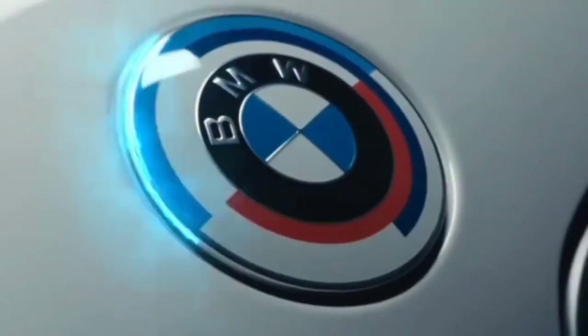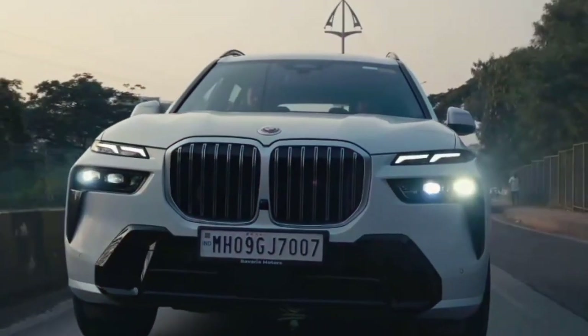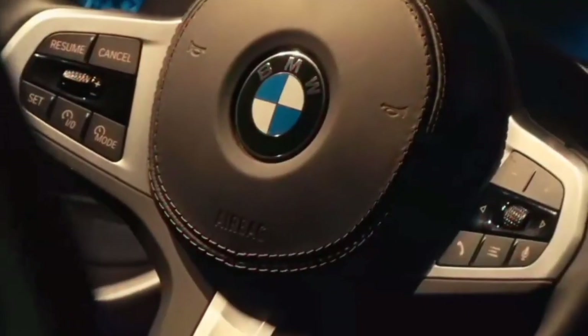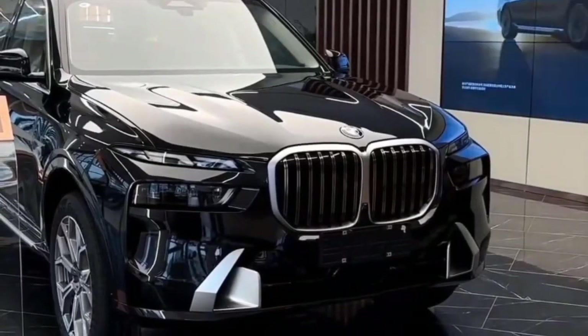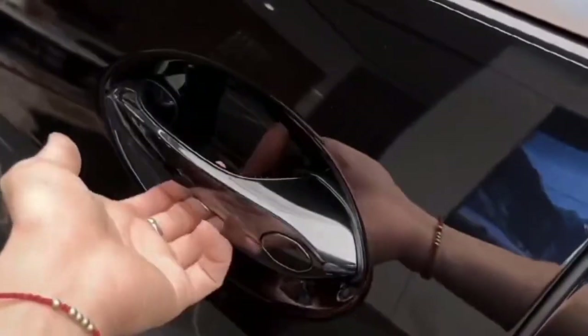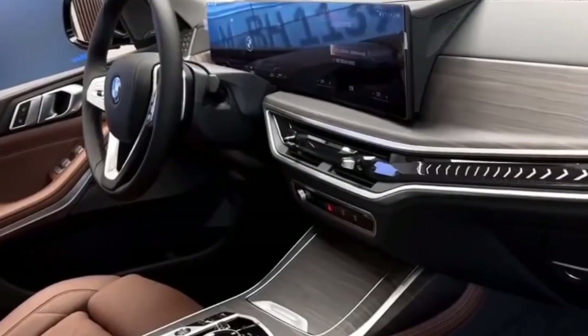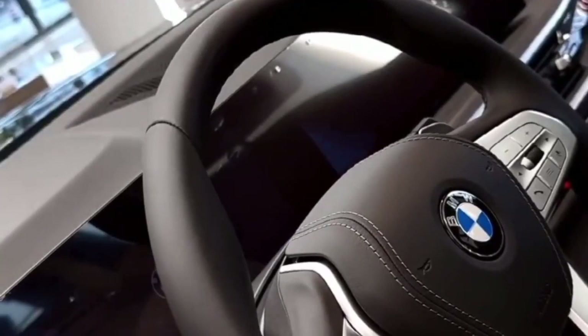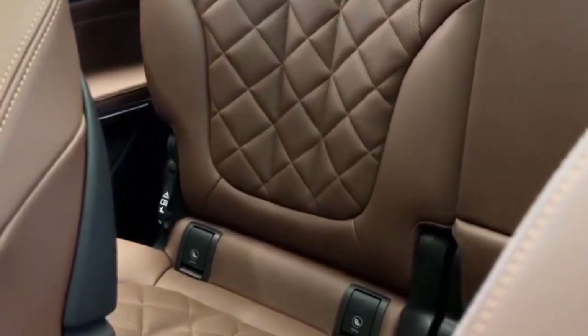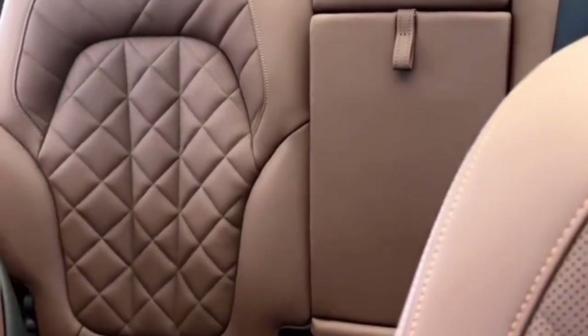Seamless connectivity with smartphones is expected, with support for Apple CarPlay and Android Auto ensuring easy integration of apps and services. The X7 may offer wireless charging pads for compatible smartphones, eliminating the hassle of cables. BMW's suite of driver assistance features, including adaptive cruise control, lane keeping assist, and automatic emergency braking, enhances safety and convenience.